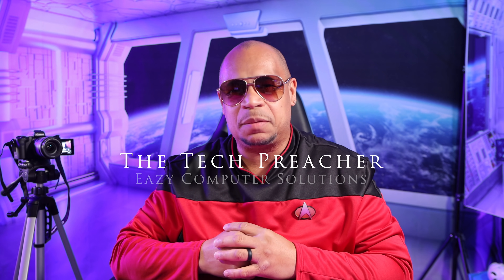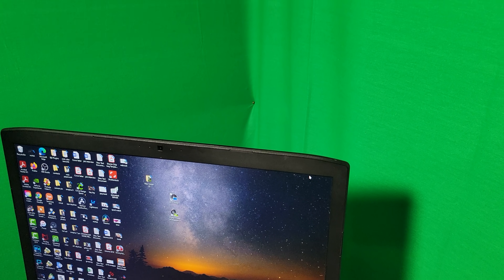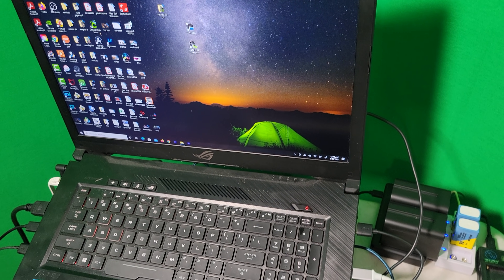What's up everybody, this is Eric the Tech Preacher. I work on YouTube videos almost every day and I've been using my Asus ROG laptop — it has an i7 HQ processor, 16 gigs of RAM, 1 terabyte of storage, and a GTX 1080 GPU to edit my videos. I was all over the internet watching YouTube videos and everybody is talking about how good the M1 Macs are.